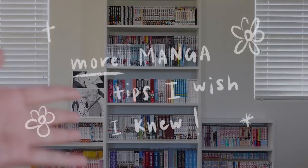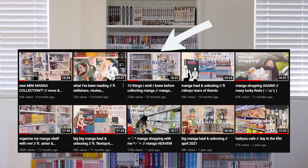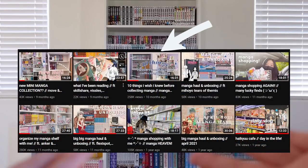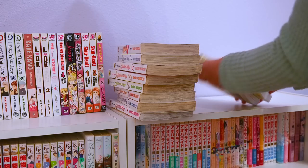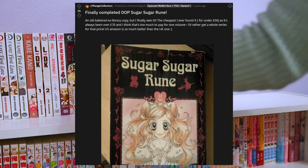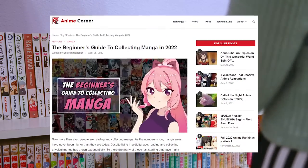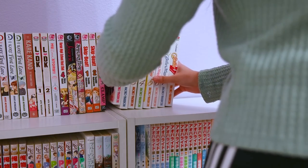Hi guys, I'm back with another Things I Wish I Knew Before Collecting Manga video. I made my original video about a year ago so I thought it was finally time to revisit that, so if you guys haven't checked that out yet, definitely go check out that first. For these tips, I consulted my own experience, many Reddit threads online, and this amazing guide by Anime Corner that I'll link down below. Definitely make sure to check those out for even more great advice.